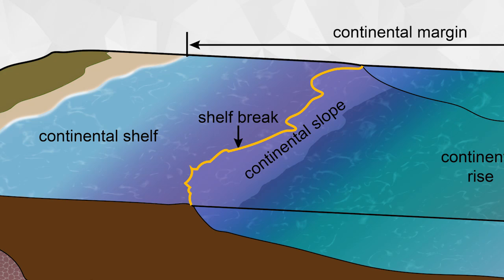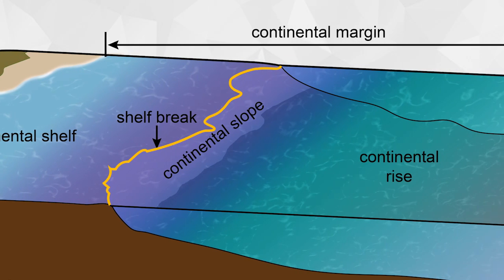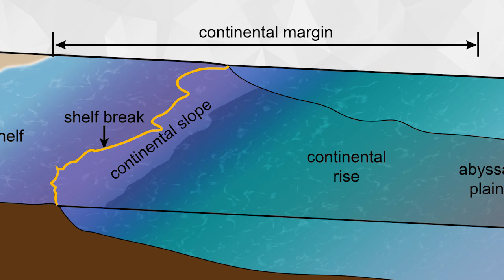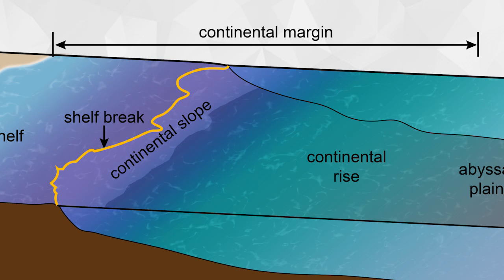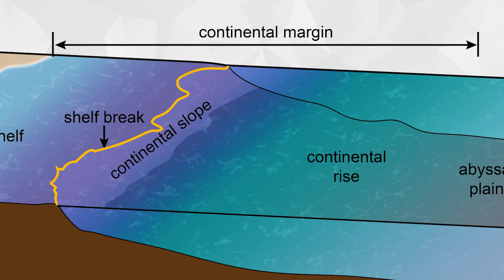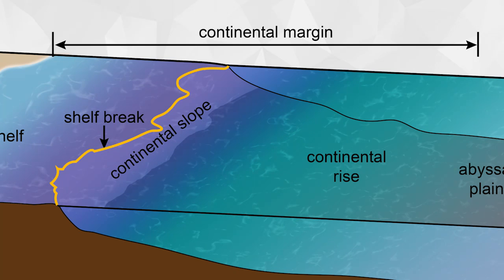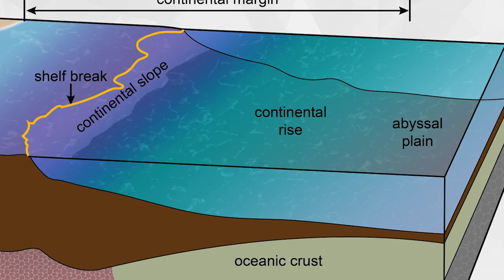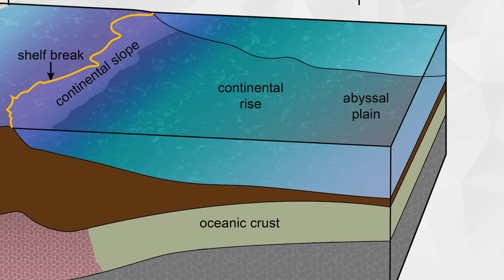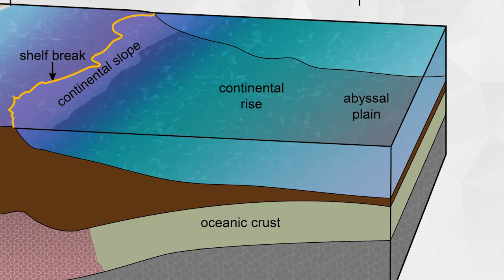Once the rate of descent decreases again, the continental rise begins. Although the name might seem to imply it, the ocean does not become shallower here, but it does not become deeper as quickly either. Finally, at the end of the continental rise is the abyssal plain. This large, flat region is the site of sediment buildup and extends to the underwater ridge or a volcano.